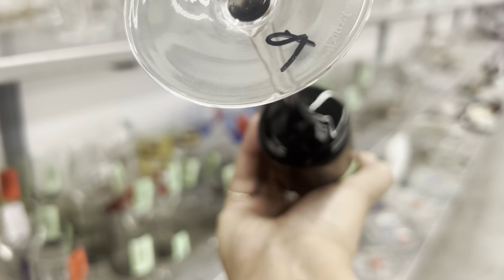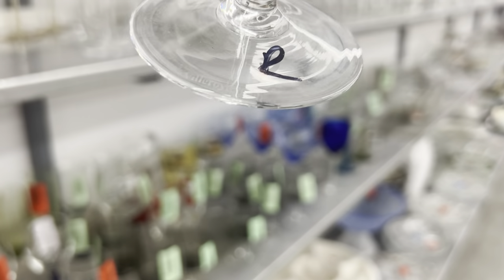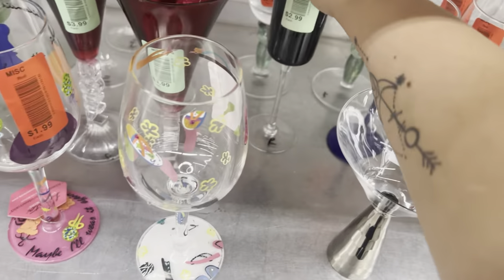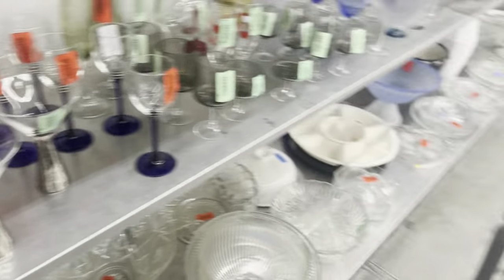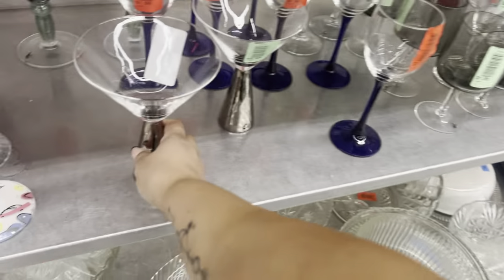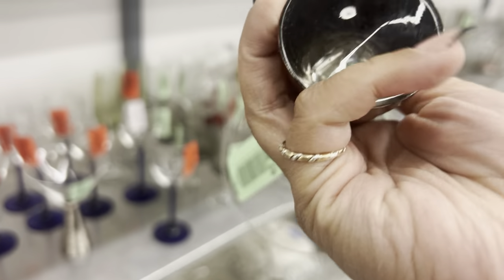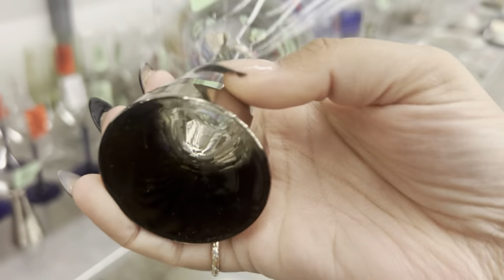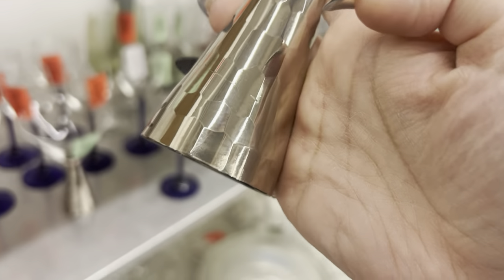Wait, wait, wait — it's marked, you guys: Villeroy and Boch, $2.99! I like them, I think they're pretty. There are two of them, so that's good, especially with New Year's coming up.